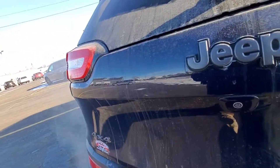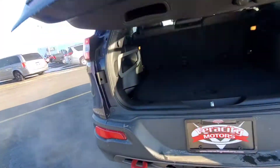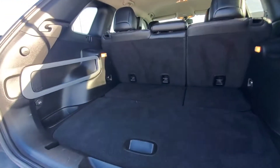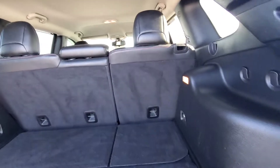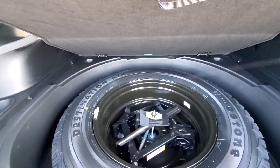So here we are in the back. Looks like we have a manual lift on here. This is our cargo area right here. We have some tie downs and a 12 volt back here. These seats do fold down if you need the extra cargo. And we do have a full size spare with the jack right in the middle there.